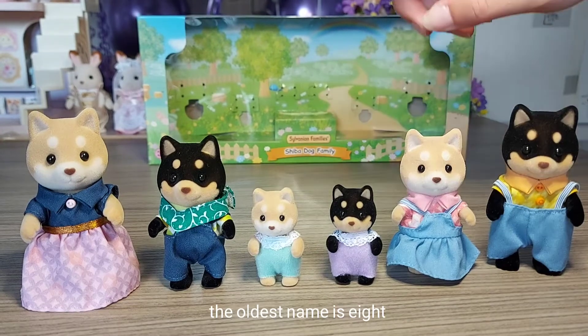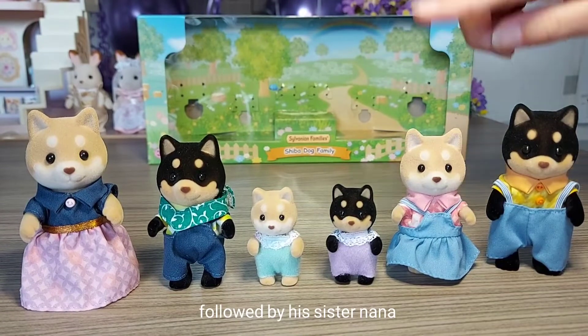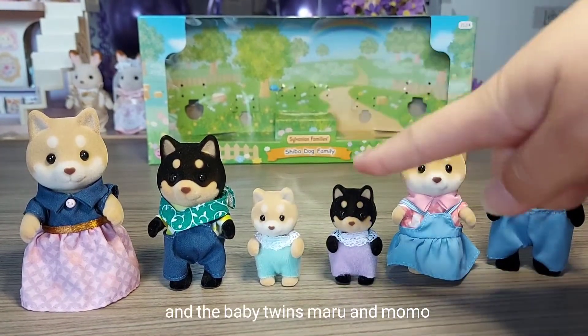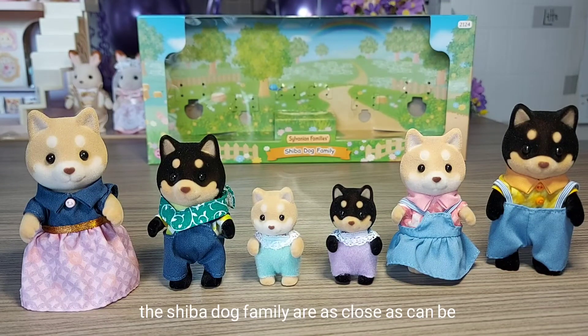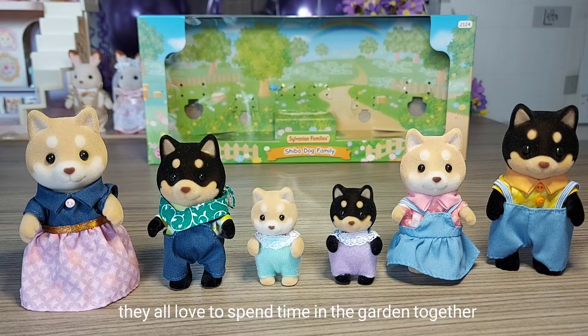The eldest's name is Ape, followed by his sister Nana, and the baby twins Maru and Momo. The Shiba Dog family are as close as can be - whether they're eating, taking a nap, studying, or playing, they love to spend time in the garden together.